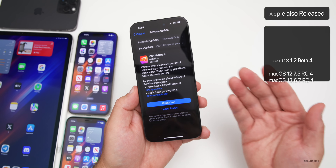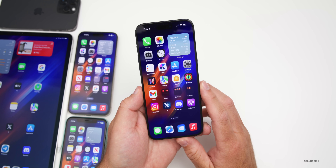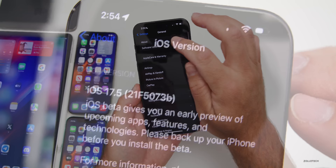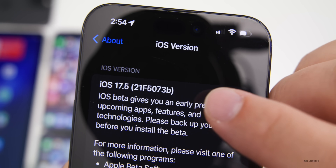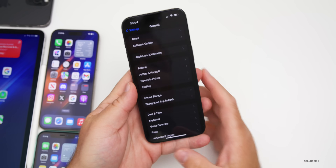There are also updates for the Mac on older devices. Let's take a look at the build number — going to Settings, General, About — the build number is 21F5073b. As we get closer to a final release, the letter at the end gets closer to 'a', letting us know it's almost out.